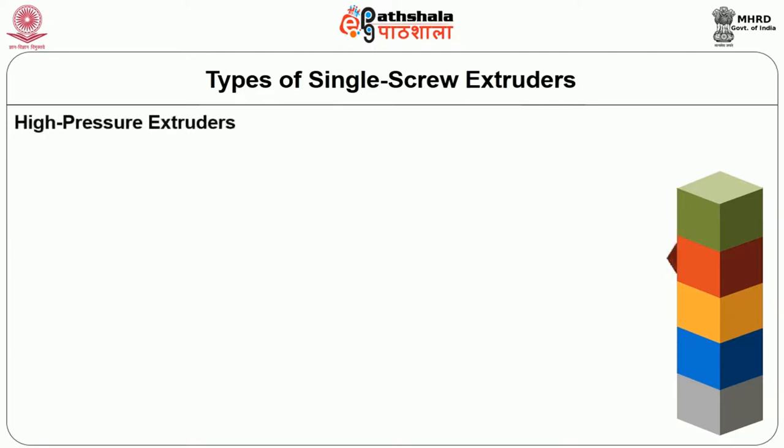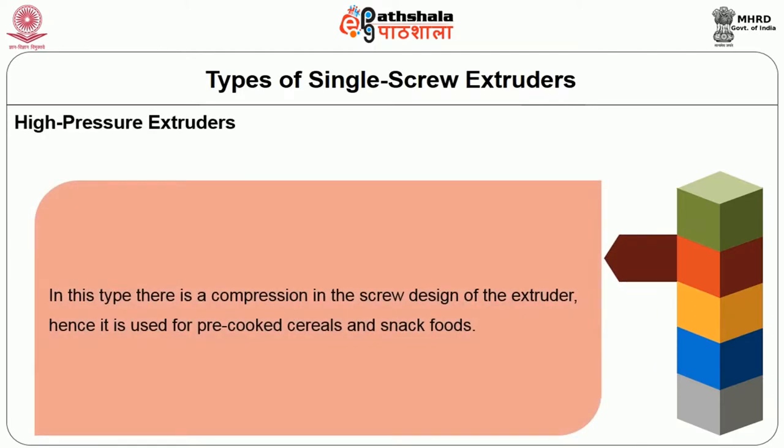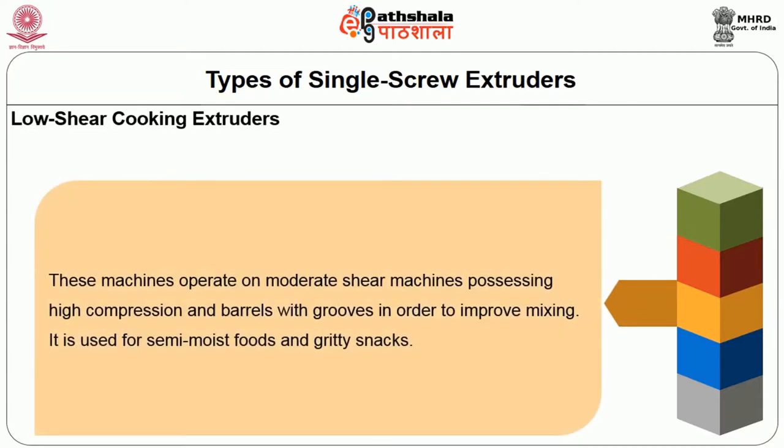Next comes the high pressure extruder, where compression in the screw design makes it suitable for pre-cooked cereals and snack foods. Then there are low shear cooking extruders — these machines operate on moderate shear and possess high compression barrels with grooves to improve mixing. They are used for semi-moist foods and gritty snacks.